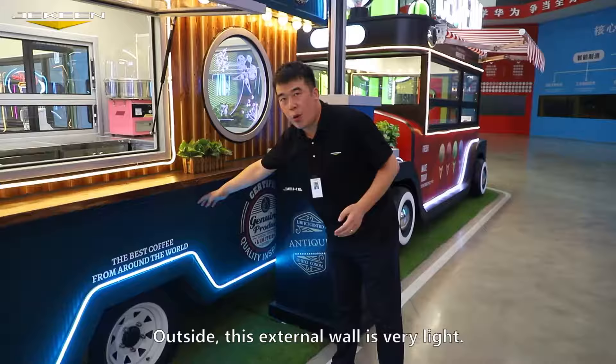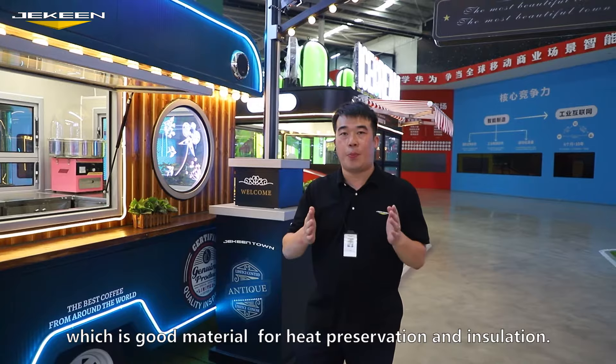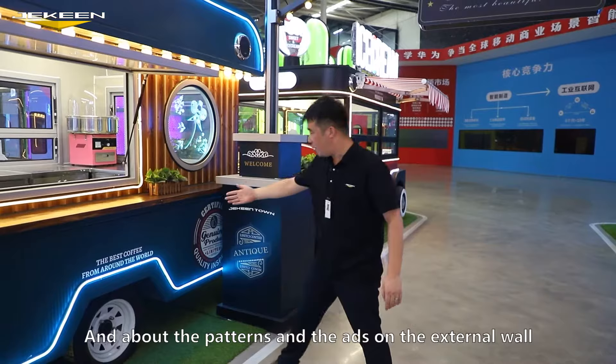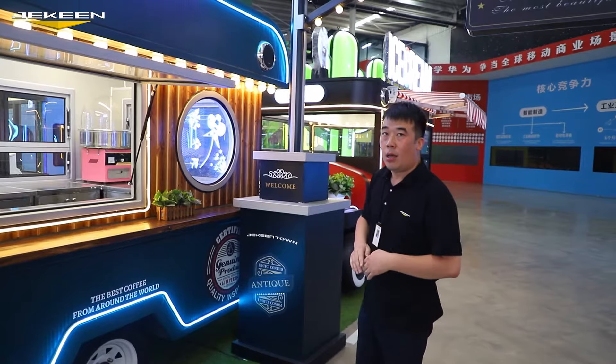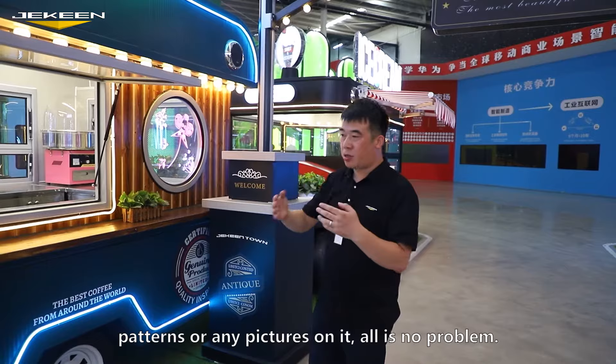And outside, this external wall is very light. It is composed with galvanized sheet and foamy resin, which is a good material for heat preservation and insulation. Even if you work in hot weather or cold weather, it's okay for the customer. And about the patterns on the external wall, it can be customized. If you want to put any logo or patterns or any pictures, it's no problem.